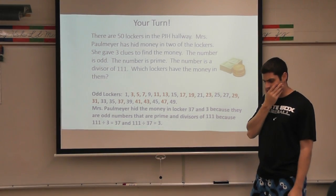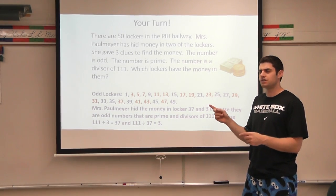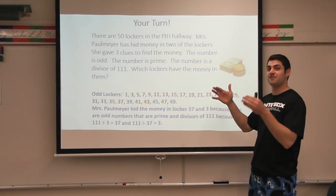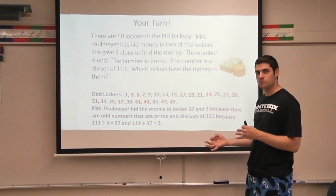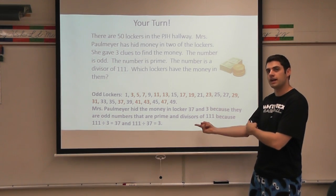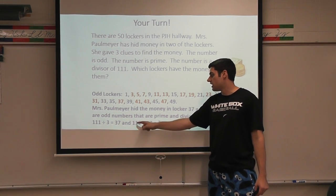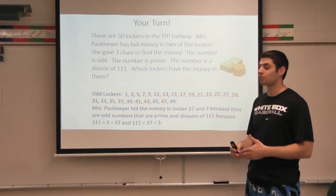Then I used the clue: a divisor of 111. What does divisor mean again? It's kind of like a factor. Factors I multiply together to get a product. And when I'm working with divisors, divisors are dividing a number to get a quotient. So if I'm listing the divisors of 111, the numbers 3 and 37 are two of the divisors. Well, 3 is prime, 37 is prime, and they're both odd and both divisors of 111. So she hid it in lockers 3 and 37. Mrs. Palmeyer hid the money in lockers 37 and 3 because they are odd numbers that are prime and divisors of 111, because 111 divided by 3 is 37, and 111 divided by 37 equals 3.